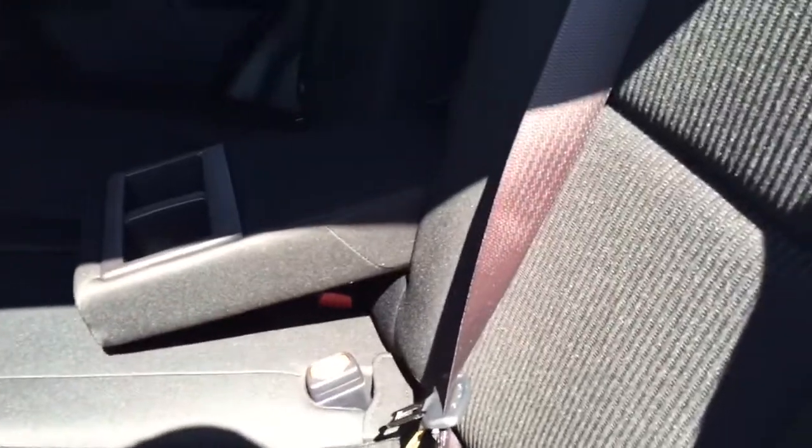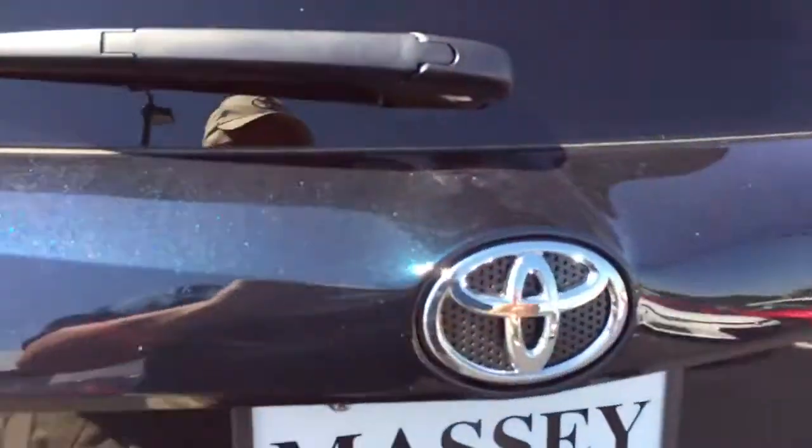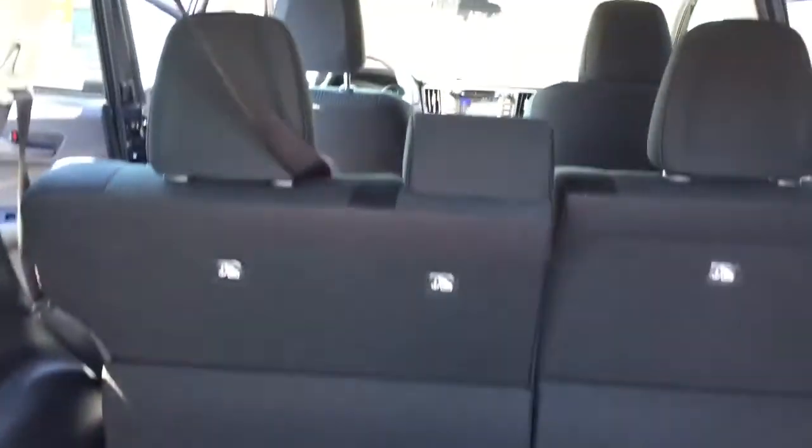Back seats — we'll climb back. This particular model here also has the double-sided mat in it, so it's like rubber on one side and cloth on the other, to protect the back of it.